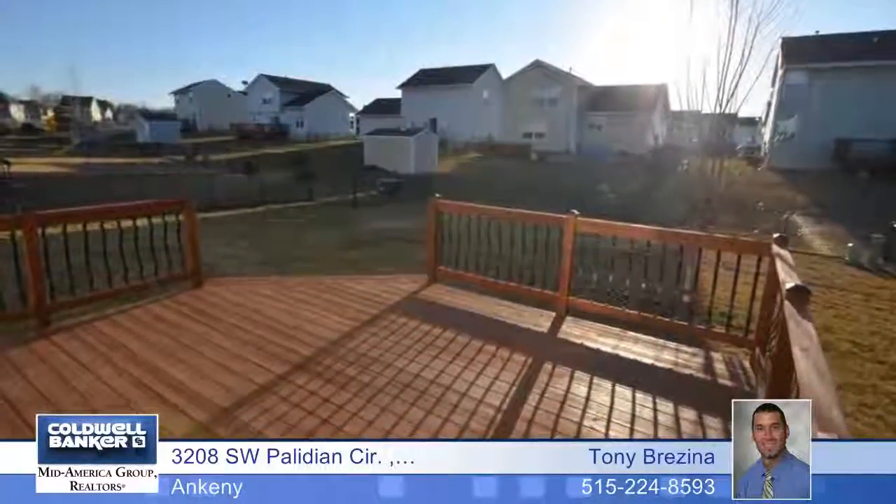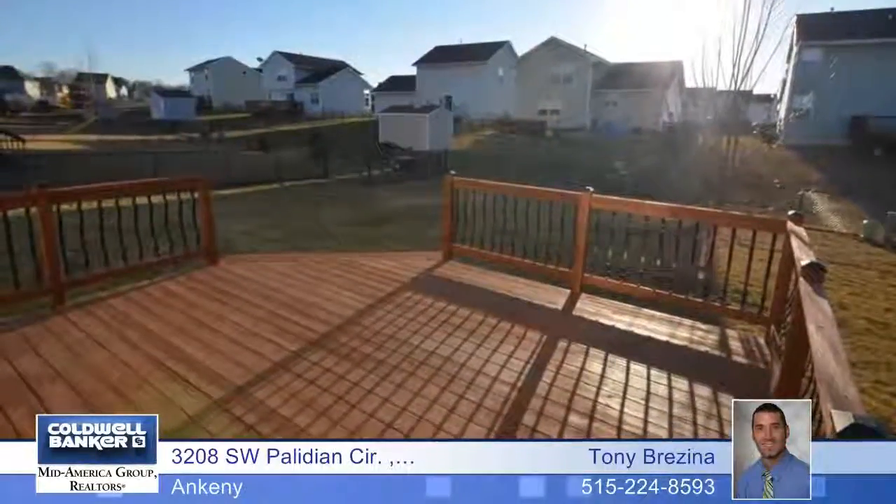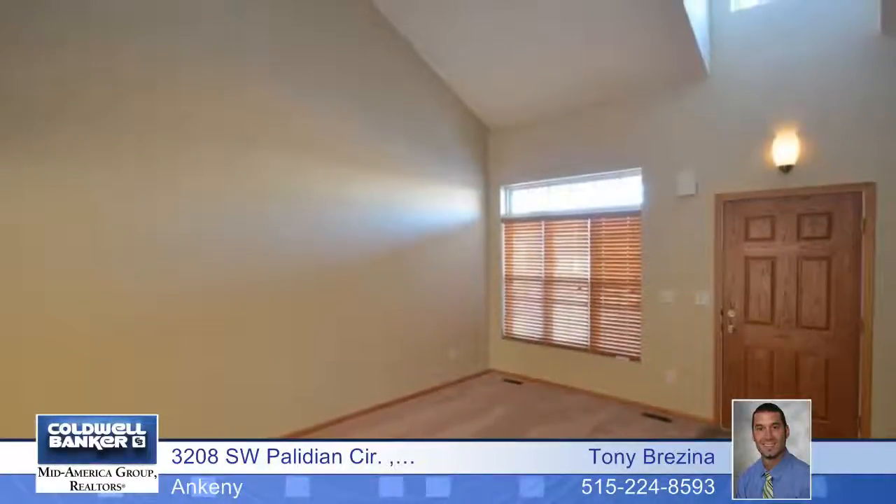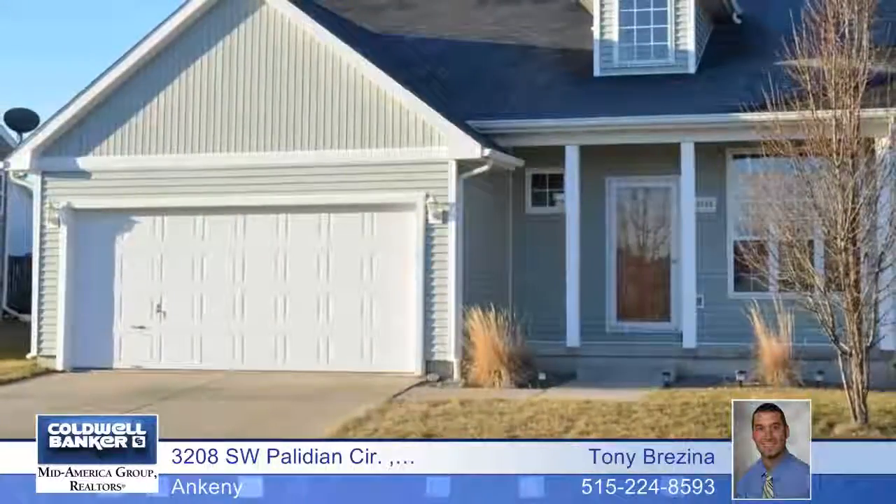Outside you'll enjoy the large professionally stained deck with metal railing details. Also enjoy the nice fenced yard where you can run all around. This location is just awesome, with quick access to anywhere in Ankeny or downtown Des Moines. Contact Tony Brezina for a tour.